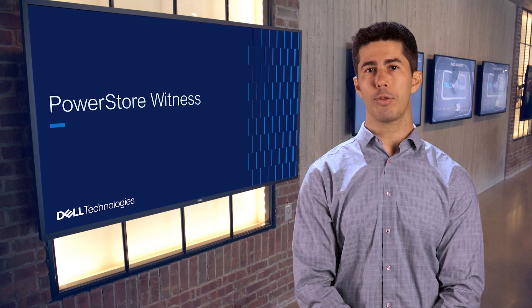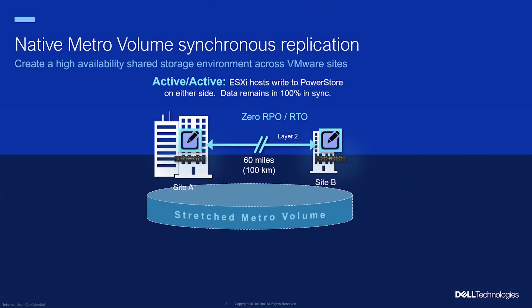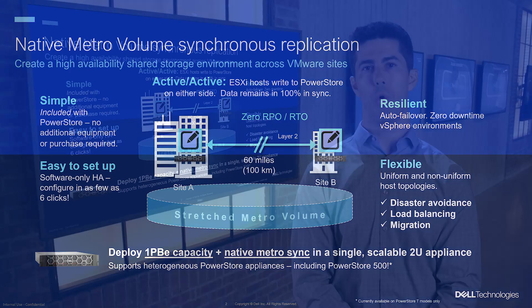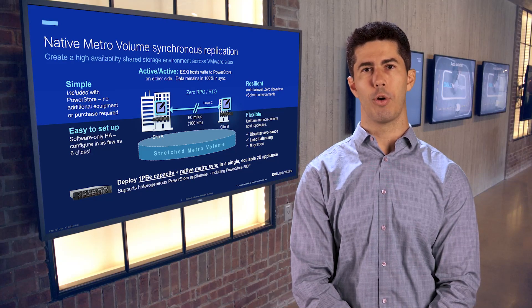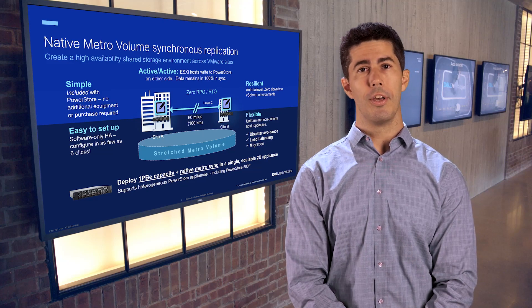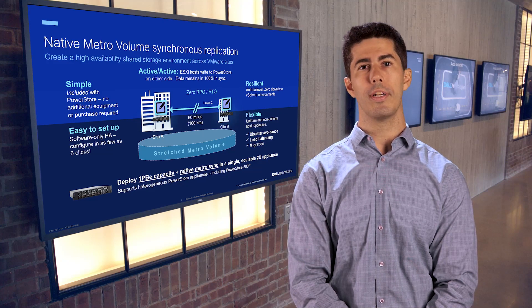Let's start by reviewing how PowerStore's native Metro works today. Introduced in PowerStore 3.0, native Metro is a free upgrade that offers a simple, resilient, and flexible option for maintaining uninterrupted access to critical VMware workloads. Both uniform and non-uniform topologies are supported across distances of 60 miles or 100 kilometers in an active-active configuration across any combination of PowerStore appliances and clusters with no added hardware or software licensing needed. Whether it's across a campus or even cities apart, your data remains synchronized in real-time, eliminating the risk of data loss due to site outages or disasters.